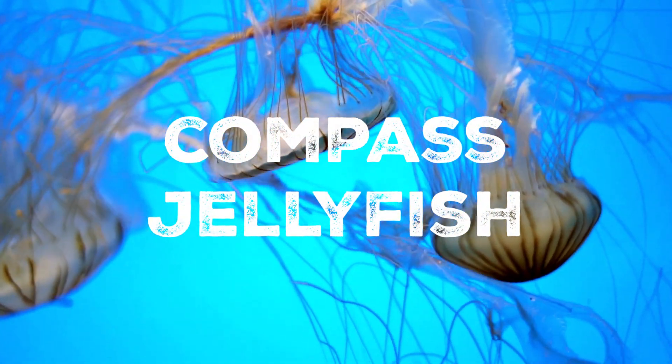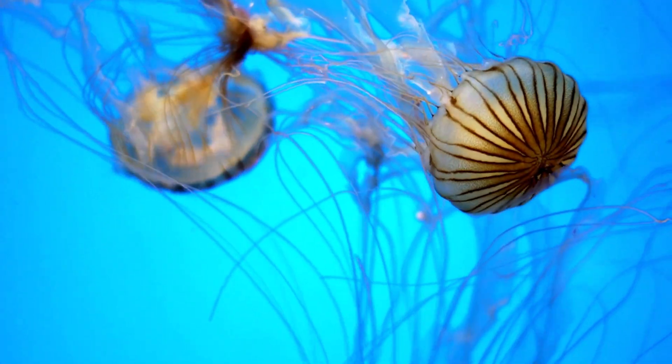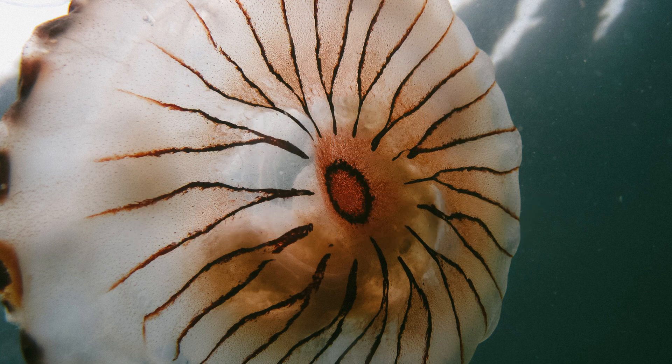To begin, let's meet the elegant and mysterious compass jellyfish. Compass jellyfish have translucent, saucer-shaped bells that can grow up to 30 centimetres in diameter. They have long, delicate tentacles that can reach lengths of over a metre.